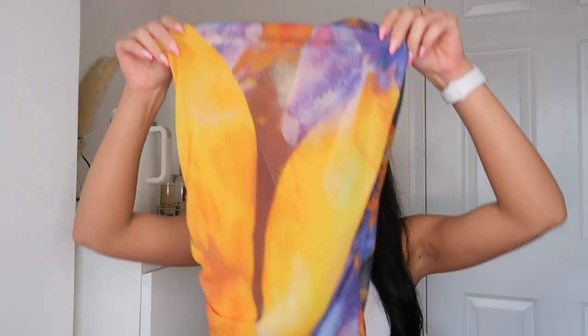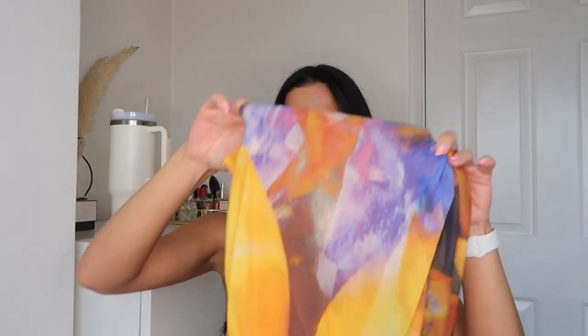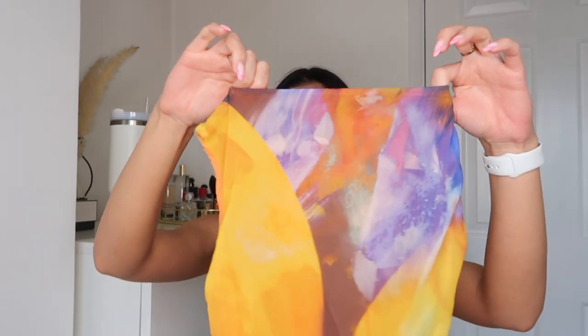I also found this bodysuit just lying on a random hanger — I couldn't find it in its section with other sizes, but I found it and I loved it. I love these colors together: orange, with little hints of blue — really tropical vibes. I think I'll wear it with some slightly darker denim shorts. I also thought it would be cute through the summer for dinners with blue jeans and heels. I got it in a small and it was £17.99.